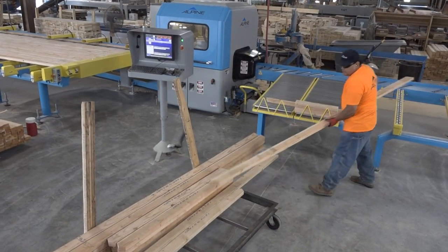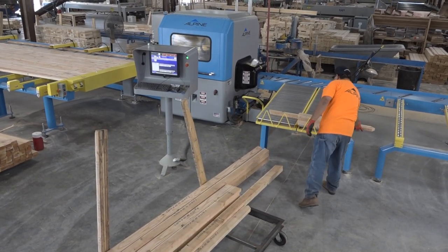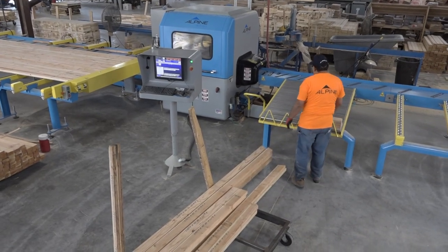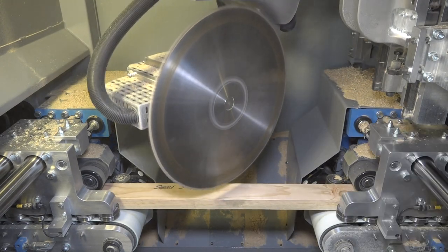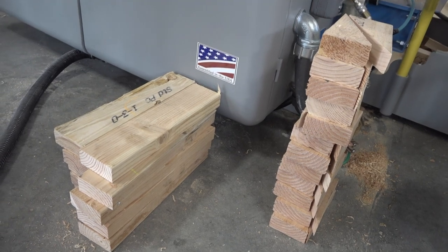The ALS 4.0 linear saw is a tool that is vital to the efficient manufacturing of building components. The standard saw will handle lumber ranging from 4 feet to 20 feet in length and from 3 to 12 inches in width. The saw will maximize the use of lumber by nesting cuts and cutting standard pieces from scrap, adding more dollars to the bottom line.